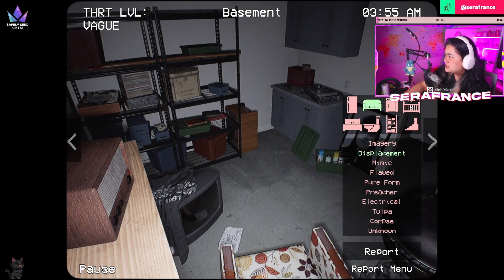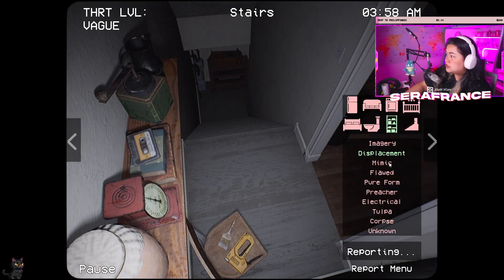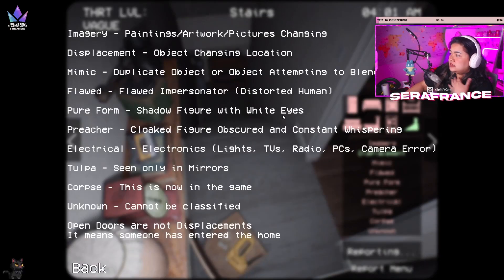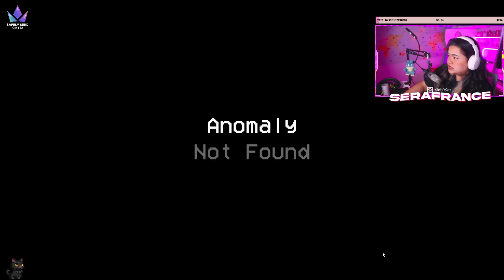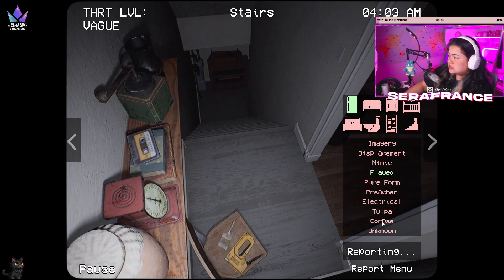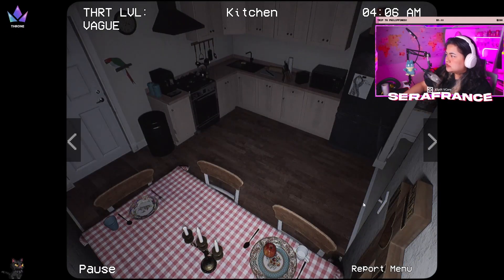Displacement. I think this one is supposed to be down here or something. Oh my god, displacement in the — oh no, displacement in the stairs. Oh my god, what the hell is that? Flood in the kitchen. Okay, they said open doors are not anomalies — it's a sign that there's someone in the house. Okay, got it. Freaking hell though.